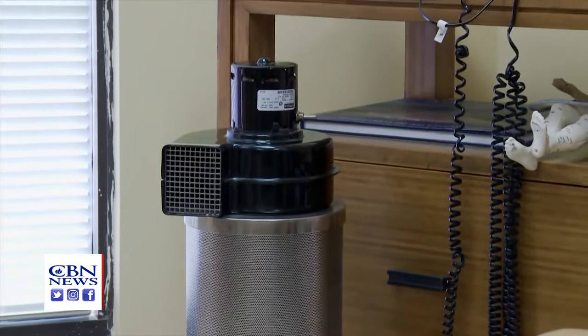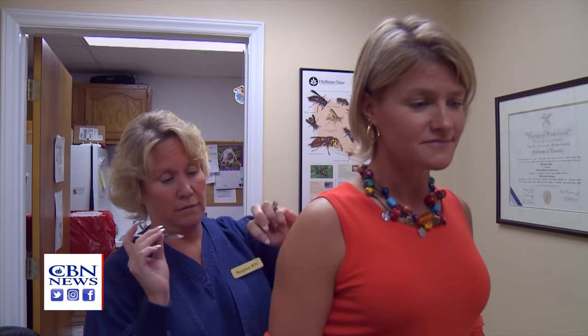An air purifier can also help. Use a HEPA filter with a carbon filtration system. That combination is the best to clean the air inside.